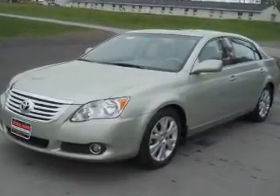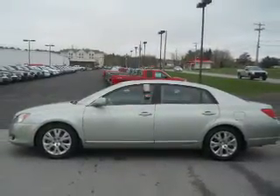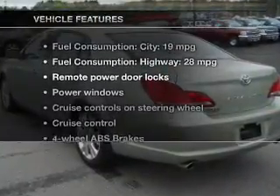Stand out from the crowd with premium wheels. Brake safely with the anti-lock braking system. Indulge in the comfort of heated seats. Let the outside in with a power sunroof. And with these notable features, you won't want to miss out on the opportunity to own this amazing ride.